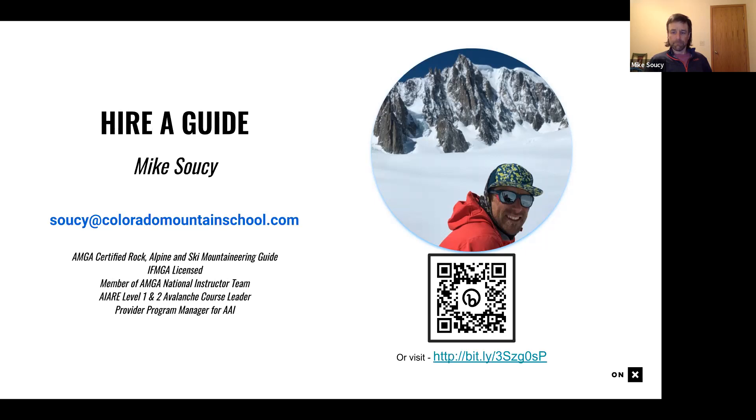If you see anything in this webinar that looks awesome and inspiring but you're not sure, or you want some guidance out there in the mountains, reach out to Mike.